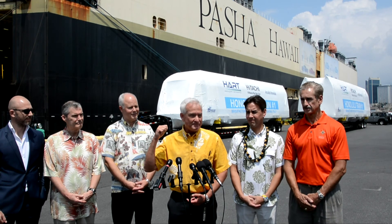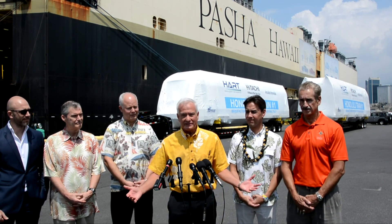What I'm so proud of as mayor is these are the first driverless trains in the United States of America. They're not arriving in New York or Boston or San Francisco. They're arriving here in Honolulu — the first driverless system in the United States of America — meaning that we're not going to have as many people to work on the trains, which means we're going to save on the operation of this system.